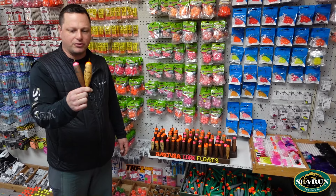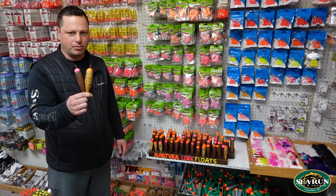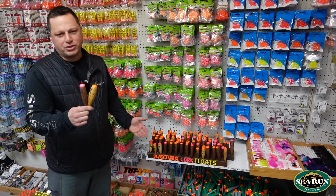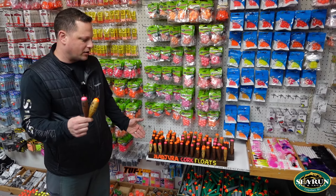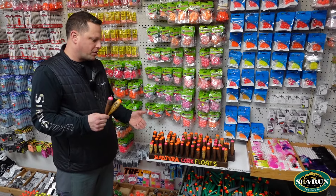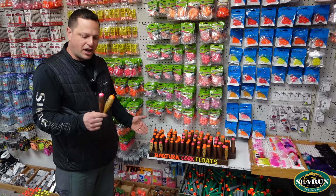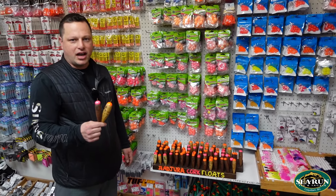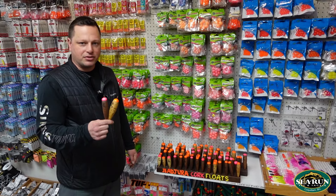Bajura Cork Floats — really good. I fish them all the time myself, it's a favorite. If you see me on the river, you'll probably see me using a Bajura Cork Float. They are available almost exclusively at Sea Run Fly and Tackle — you might be able to get one off Brian himself if you run into him on the river — but Bajura Cork Floats are always here, available in all the different sizes. Very very popular float.